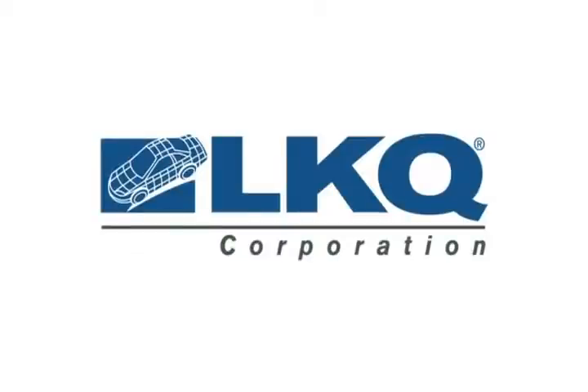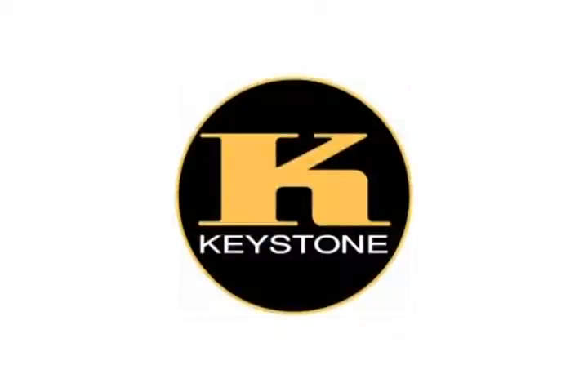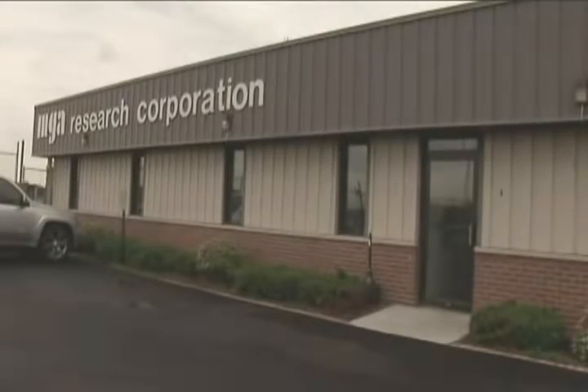LKQ Corporation puts quality and safety first. To this end, Keystone Automotive Industries, a subsidiary of LKQ, called upon the expertise of engineering firm MGA Research.